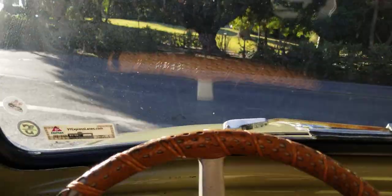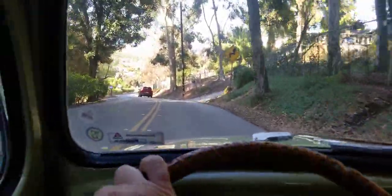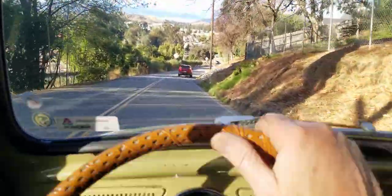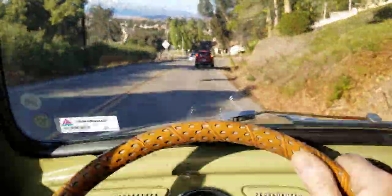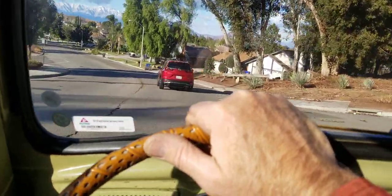Let's see if I can shift gears and hold the camera at the same time — how about that? That's how good this car drives: I can steer with my knees and hold the camera with my left hand. Focus on the road a bit.